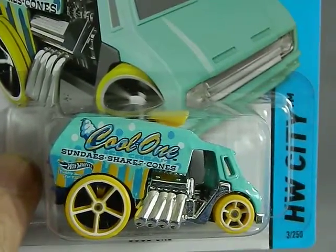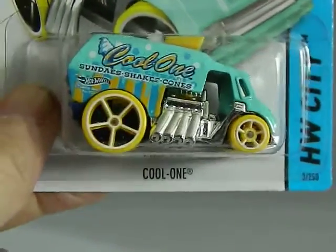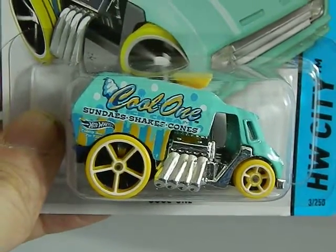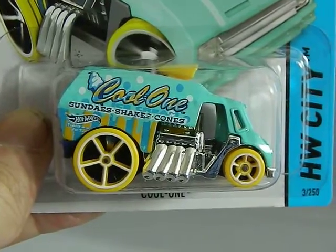Next up is a Hot Wheels — this is a gift from my friend Mike. It is the cool Sunday Shakes and Cones car. Very cool.